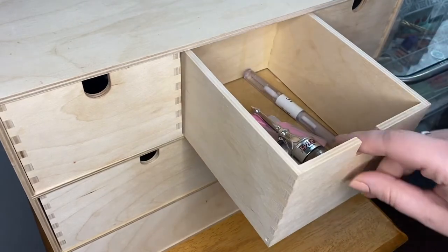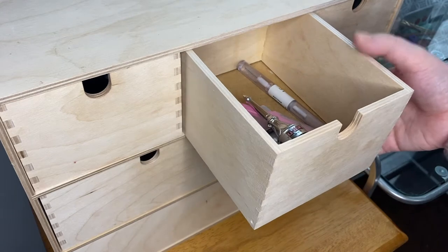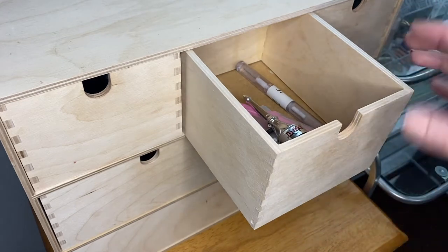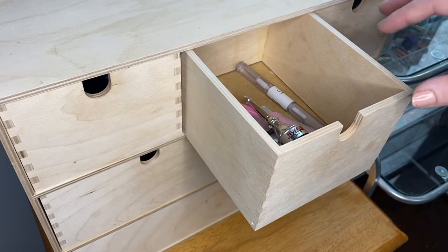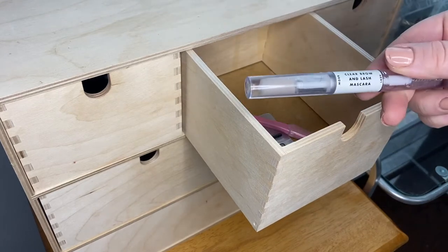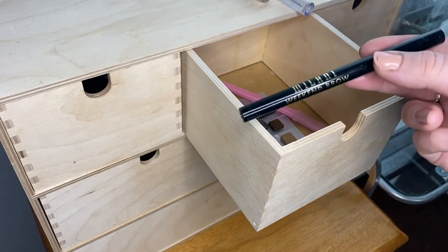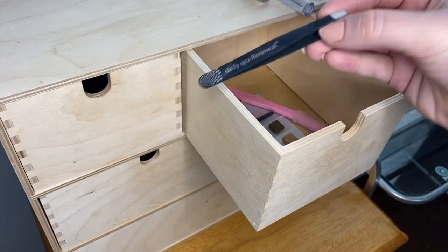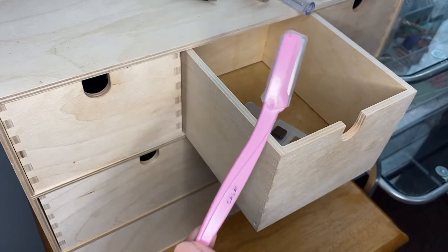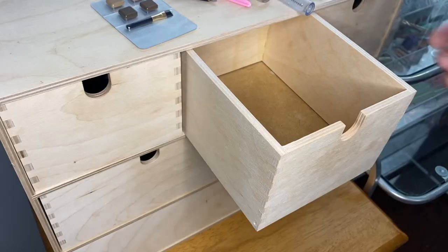In the next drawer I keep my brow products. This drawer is pretty empty but it serves a purpose and I'd rather have stuff be more empty than just shove another category in here. I have the Benefit Cabrow, the Elf Lash and Brow Mascara, the Essence Brow Gel, the Milani Weekend Brow, some tweezers, this little face razor, and a trial size of the Anastasia Dip Brow. That's it for this drawer.